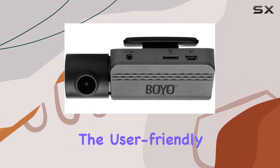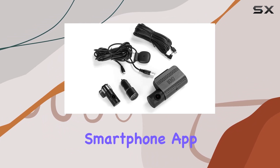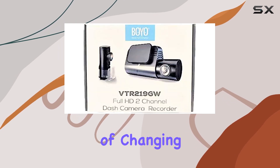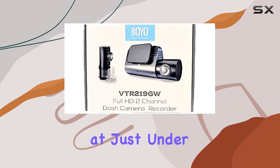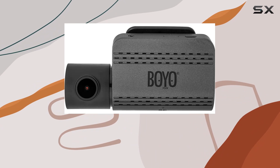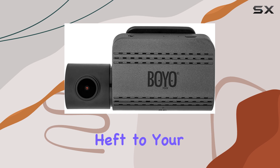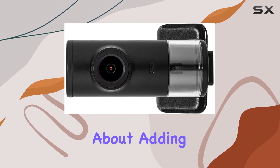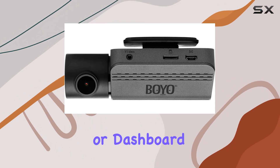Additionally, the user-friendly interface of the accompanying smartphone app enhances the overall user experience by simplifying the process of changing settings and reviewing recordings. At just under a pound, this dash cam is lightweight enough that it won't add any noticeable heft to your car's setup, which is crucial for those concerned about adding too much weight to their windshield or dashboard.